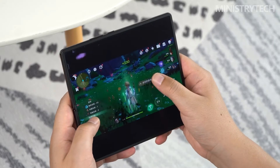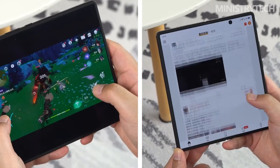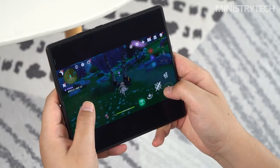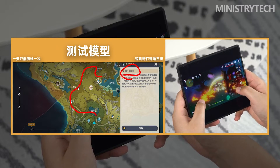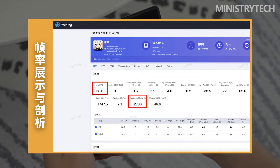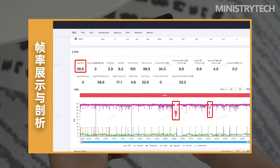Such an improvement means the Vivo X Fold Plus can have a more stable performance release even under heavy GPU load for a long time, and this is confirmed in actual game performance. In the highest quality 60-frame Genshin Impact test with boost performance mode on, the frame rate in the first half of the game is relatively stable, basically maintained at 55 to 60 frames. As the game progresses, the body temperature gradually increases and frame rate fluctuation begins.